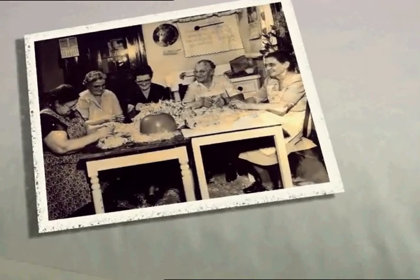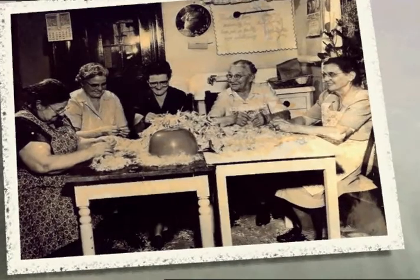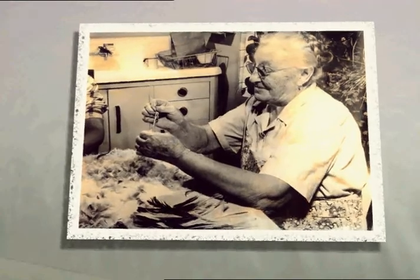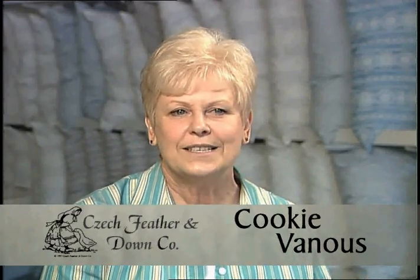Years ago the Czech ladies would get together and hold what they call feather stripping parties. At these parties they would take feathers from the ducks or geese and strip them away from the quill. They would take that soft part and use it in their feather beds, comforters and pillows. They did this because they knew that without that quill, the feather was going to hold up for generations to come and provide total comfort.